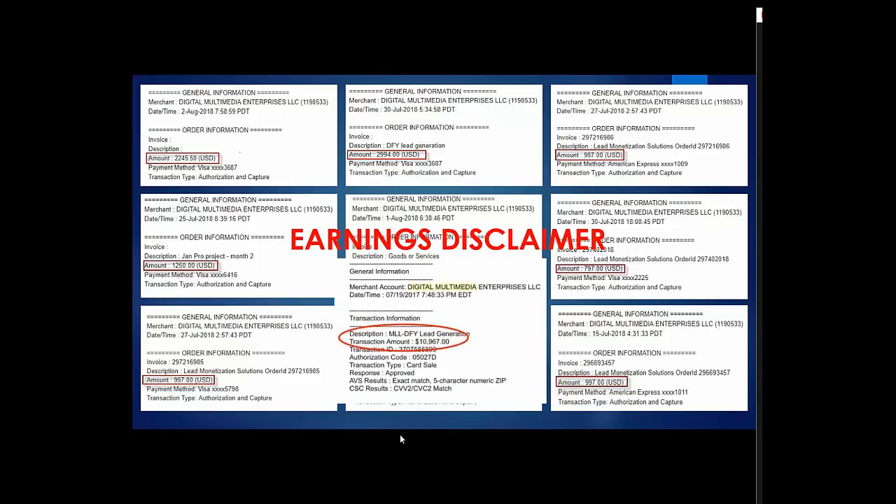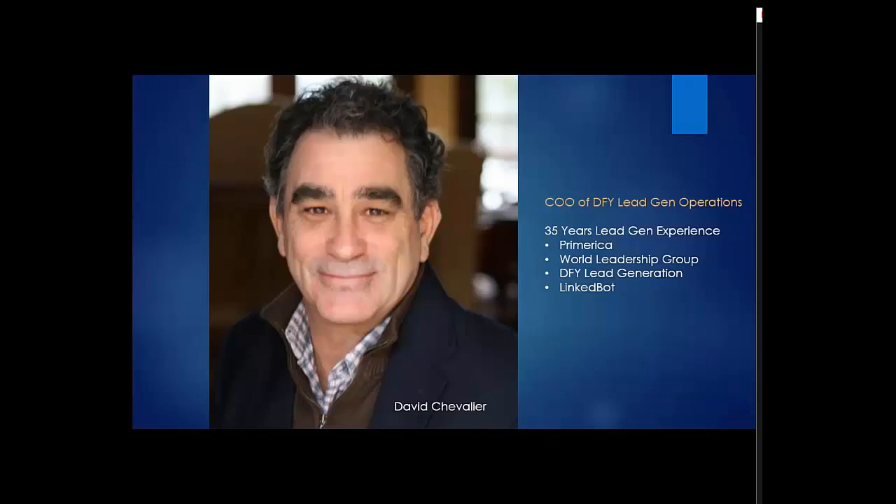This is David Chevalier. He's the CEO of our done-for-you lead generation operations and has been in the lead gen business for 35-plus years with a number of leading firms, including our own. If you decided to join us, you would actually be working with David. He just conducted a training for our resellers today and is here answering questions as I talk about this. Feel free to ask those questions.